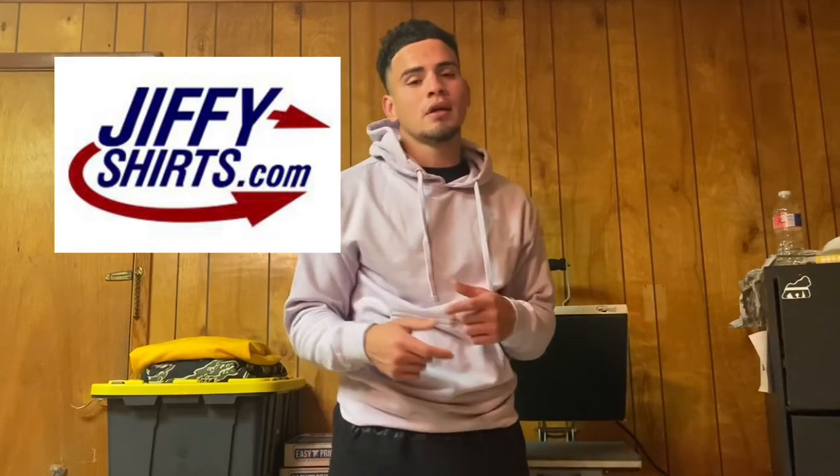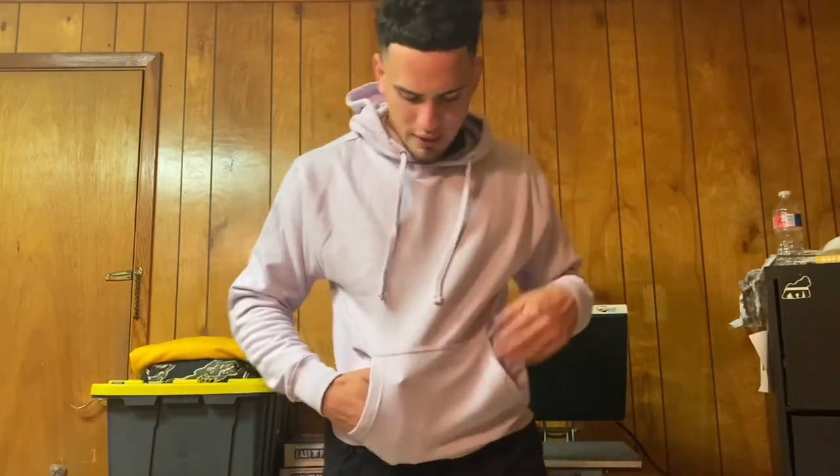Hey everybody, I'm Raoul, welcome to my channel. You probably clicked on this video because you're looking for information about the Independent Trading Company SS4500 mid-weight sweatshirt — that's what I'm going to do for you guys. Right here I've got it in the lavender color.